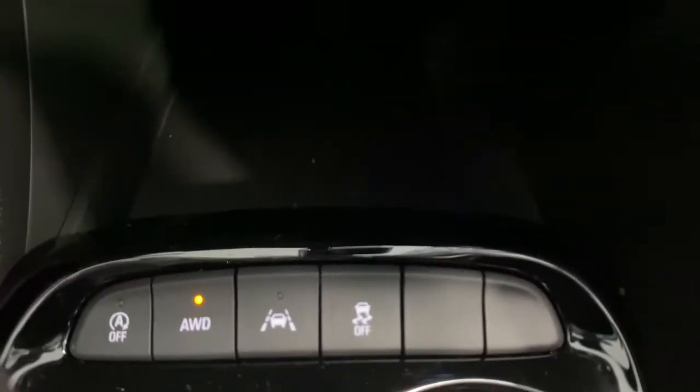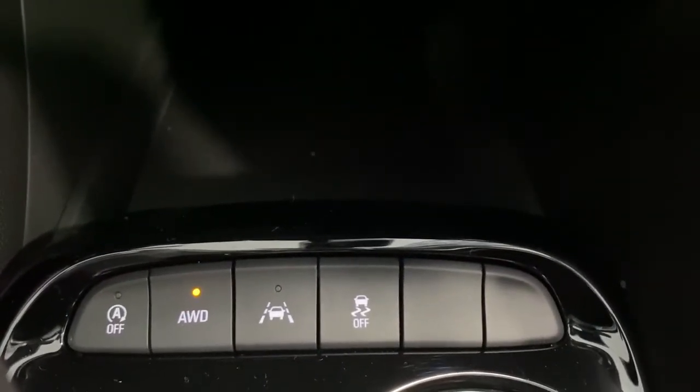Some USB ports and power plug-in, no slip matting, auto stop start, all-wheel drive, lane departure alert, and traction control.